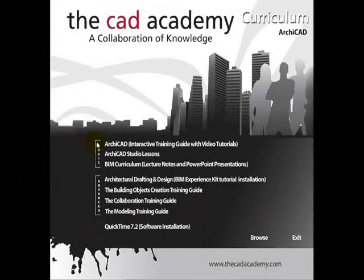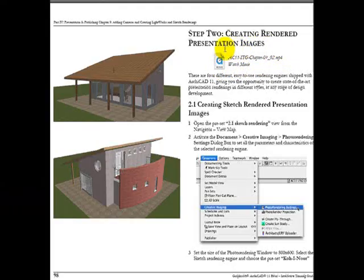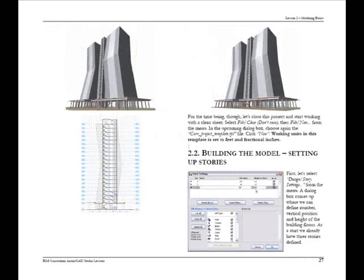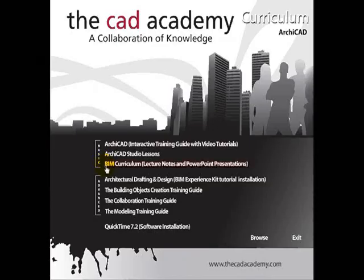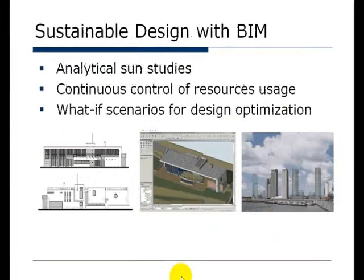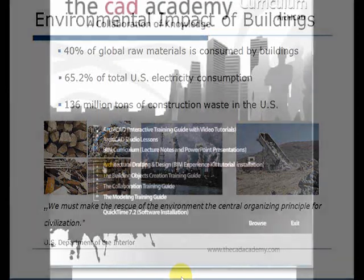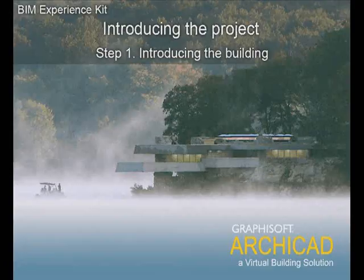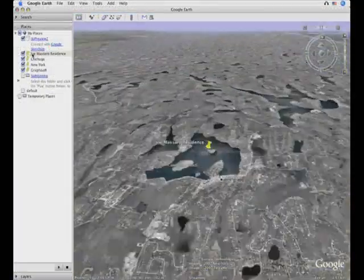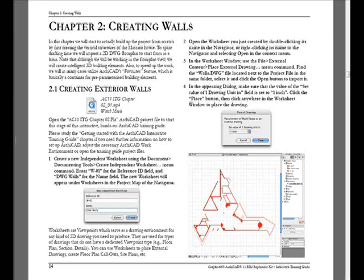Archicad curriculum offers a variety of resources to learn architectural design. The interactive training guide includes narrated video tutorials. The Archicad studio lessons allow students to learn the virtual building concept behind Archicad, as well as how to use Archicad throughout the entire design documentation process. Archicad Building Information Modeling Lecture Notes discuss the future of the engineering and architectural design industries. Other Archicad resources include sample files and the BIM Experience Kit, allowing students to recreate a Frank Lloyd Wright design, visualize it using Google Earth, create walls, group items, and render the building in various environments.